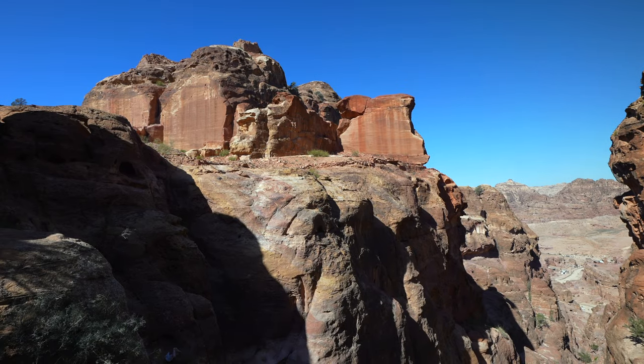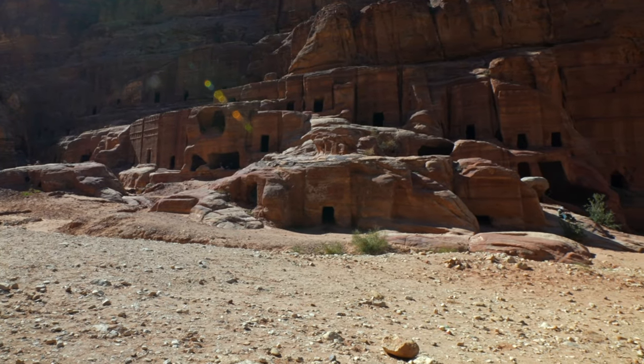Now we're going down to see the Treasury and all the other places from a closer distance. One thing you should keep in mind when you come here: whenever you get hot, come to places like this where the temperature is actually the opposite inside these caves.